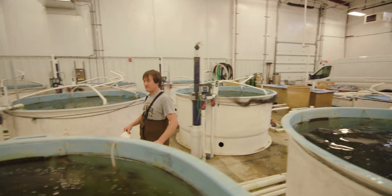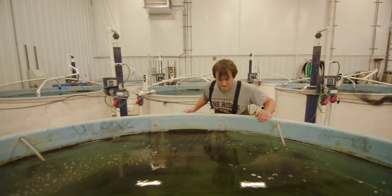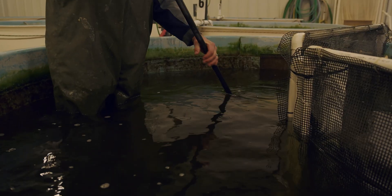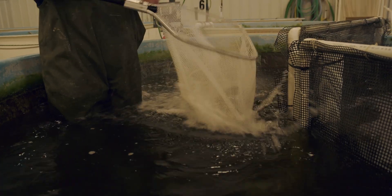Soybean meal is its own ingredient and is a fairly important ingredient in the aquaculture industry, but it has its limitations. Through fermentation, the anti-nutritional factors that are found in conventional soybean meal are removed.